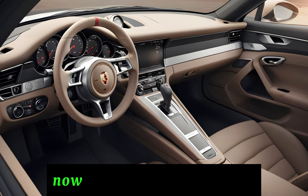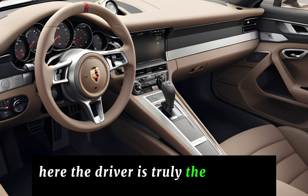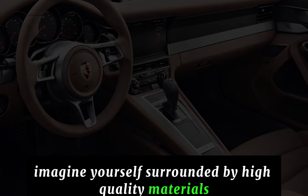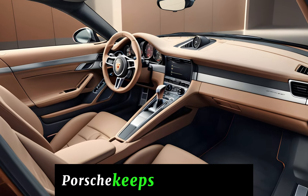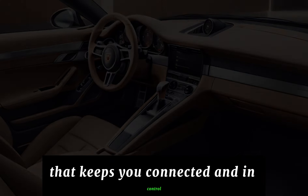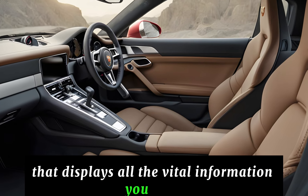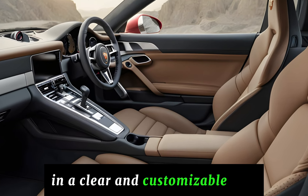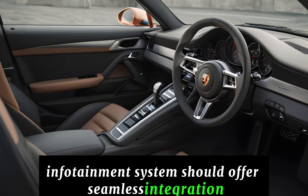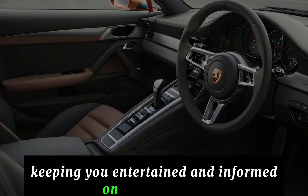Interior. Let's slip inside the cockpit, where the driver is truly the center of attention. Imagine yourself surrounded by high-quality materials that feel as good as they look. Porsche keeps things elegant yet modern with an intuitive tech layout that keeps you connected and in control. Expect a fully digital instrument cluster that displays all the vital information you need in a clear and customizable way. A rumored larger touchscreen infotainment system should offer seamless integration with your favorite music and navigation apps, keeping you entertained and informed on every journey.